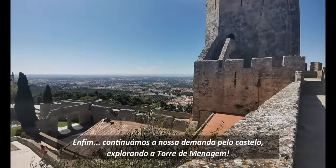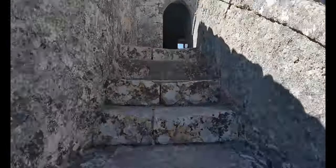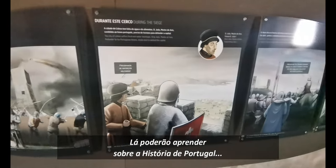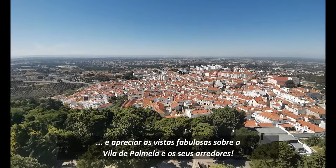Anyway, we continued our castle quest exploring the Menas Tower. Over there you may learn about Portuguese history and enjoy the fabulous views over Palmela village and its surroundings.